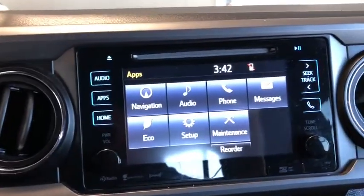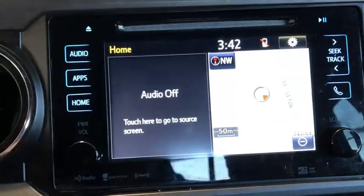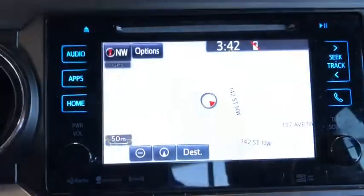If we go to apps, you can see all the different options you have. If we go home, you can see we have this split-screen sort of thing going on. If you press that, it'll open up the map.